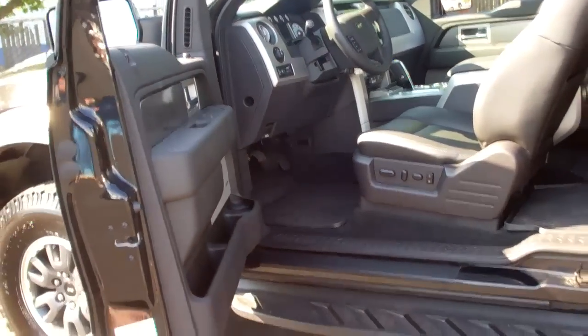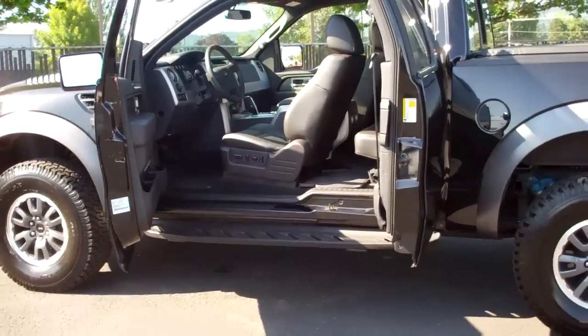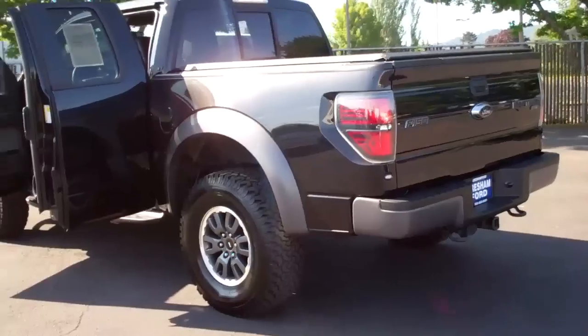This comes with only 5,850 miles on it direct from the factory. We bought this vehicle from a customer that traded it in and bought himself a crew cab F-150 Raptor.